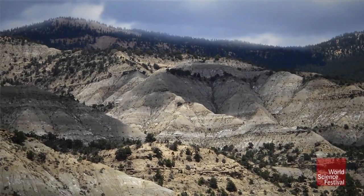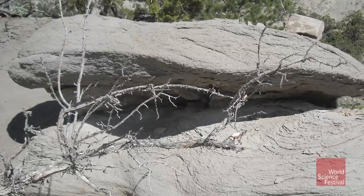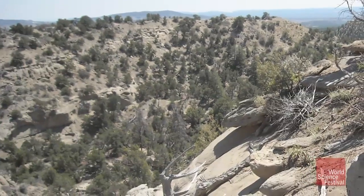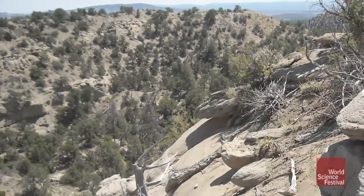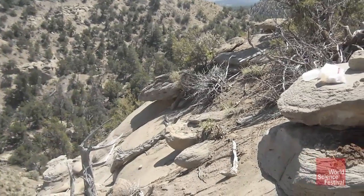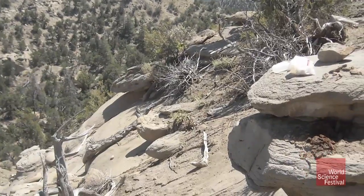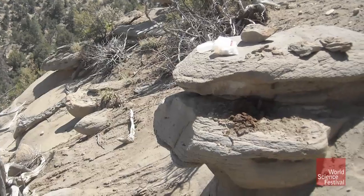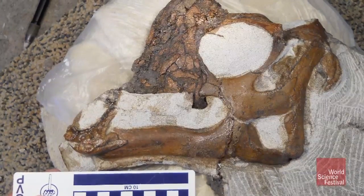We're hiking up this ridge, and I saw this hoodoo — a mushroom-shaped rock sticking out of the ground. So I decided to pop under it and look up and found a bit of bone sticking out. I looked at it from a couple feet away and it looked like just a fragment of maybe dinosaur ribs, something not very scientifically interesting. Then I walked around to the other side of the boulder, and there's a cobble sitting there. I picked up that rock, turned it over, and there's this dinosaur skull staring back at me.